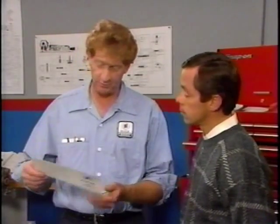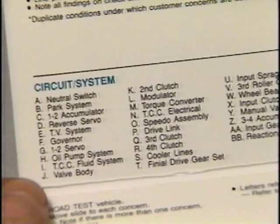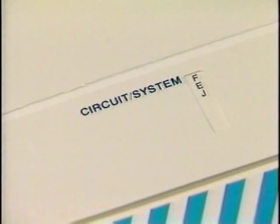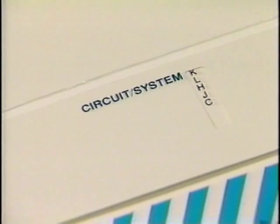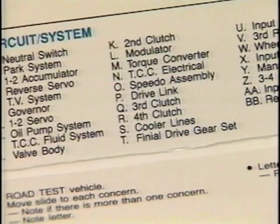Let's look at the last part of the slide rule — the circuit system. Here, each main component of the transaxle has been given a code letter. The various concerns are listed in the sliding gauge below the codes. By lining up the black indicator with the line containing the complaint — like a 1-to-2 shift problem — the indicator window shows a list of codes suggesting the possible areas where the problem could be. Notice there are five code letters: K, L, H, J, and C. K suggests the second clutch, but the shift does occur with no slippage in second, so for now we'll eliminate that. L suggests the modulator, but preliminary checks have shown the diaphragm is okay and sufficient vacuum is getting to it.